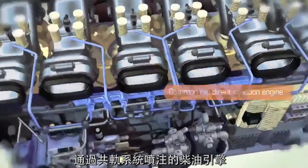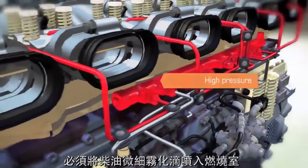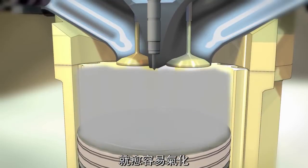Engines fueled through common rail systems operate at extremely high pressures and temperatures and must inject fuel into the combustion chamber in finely atomized droplets. The smaller the size of the droplets, the easier the diesel fuel vaporizes.